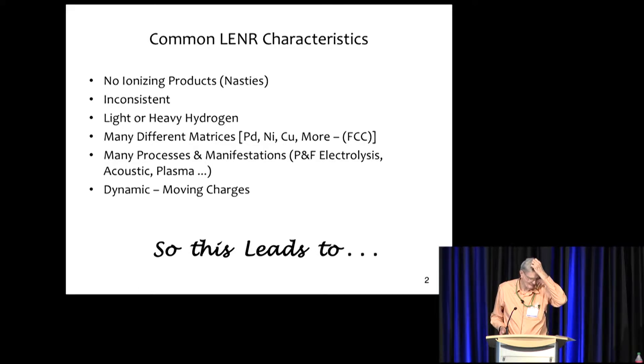I was wondering what one could do with very limited resources in doing something practical for the world, basically. And so, reviewing the common characteristics of LENR.